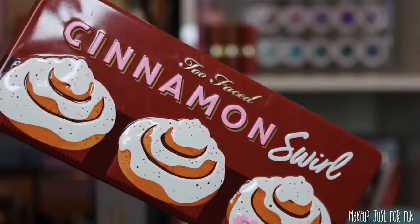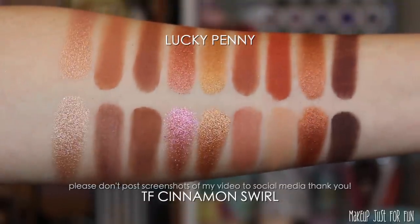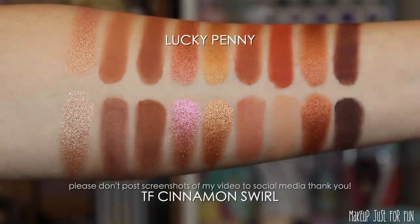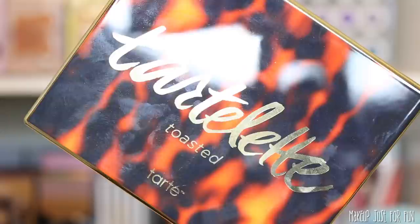First up is the most recent falliday release from Too Faced — the Cinnamon Swirl Palette. I recently did a full swatch and review on this one. It's a pretty decent dupe for the Lucky Penny Palette.